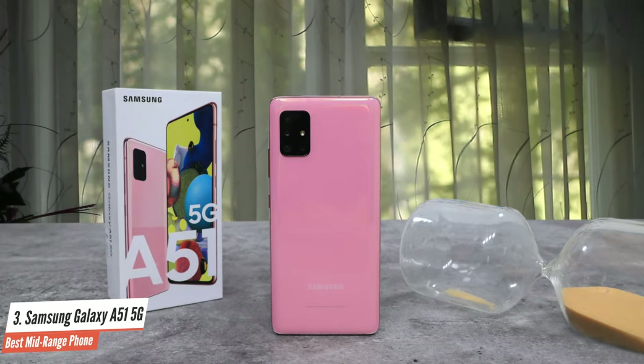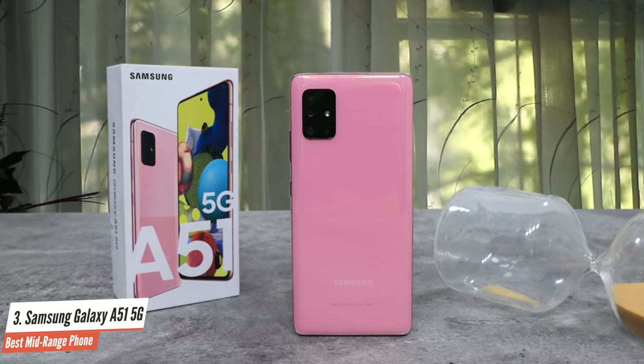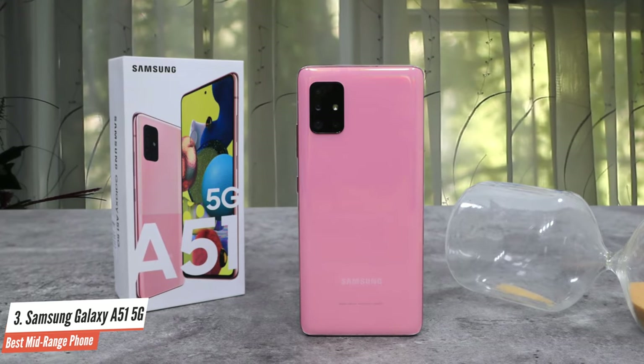That 5MP f/2.4 macro sensor is present on the 5G variant as well. A 32MP f/2.2 front camera handles selfie duties. The smartphone is integrated with 6GB or 8GB RAM and has 128GB internal storage, offering capacity to store videos, music files, images, and more.